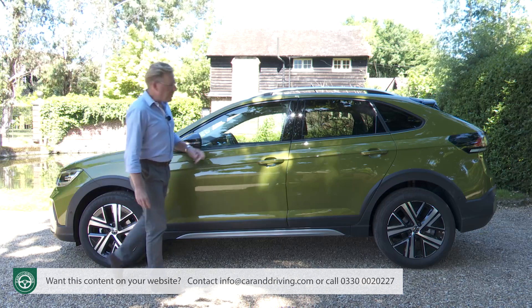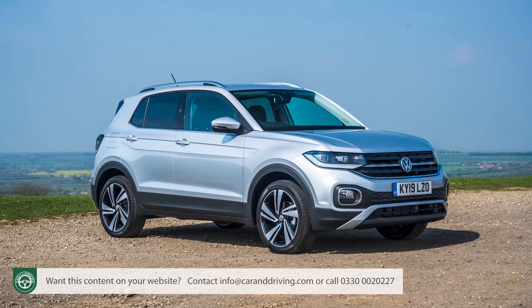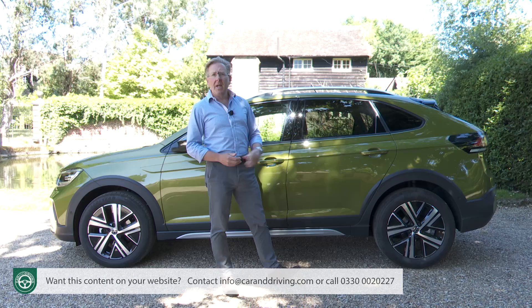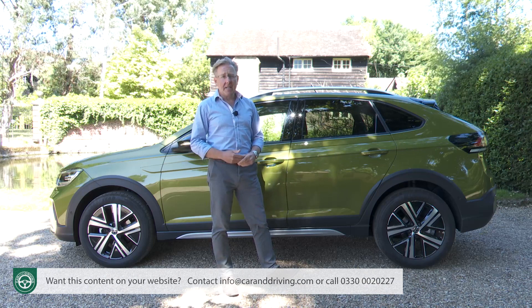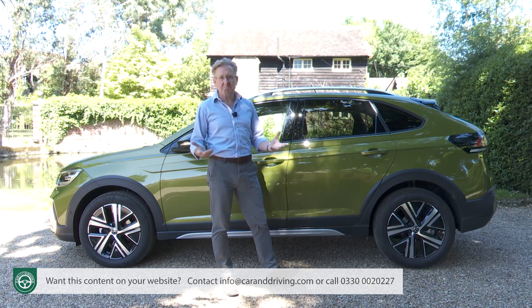Volkswagen calls this an SUV coupé, and you'd get that if you placed one alongside its boxy T-Cross showroom stablemate. Otherwise though, despite the raked-back roofline, there's not much about the chunky silhouette that really shouts coupé. Volkswagen calls it sporty, rugged, urban and robust. Perhaps.